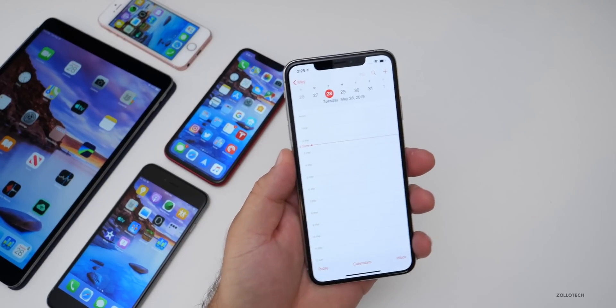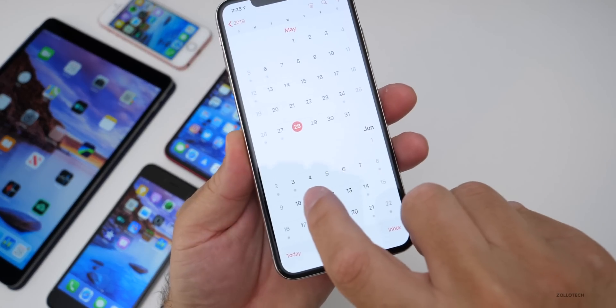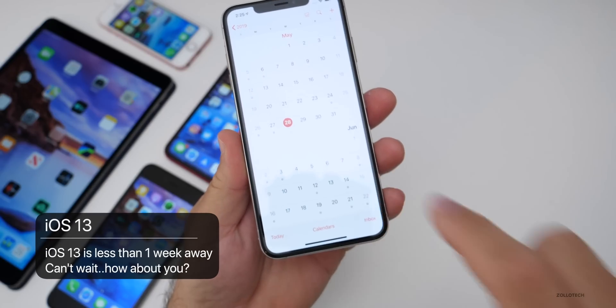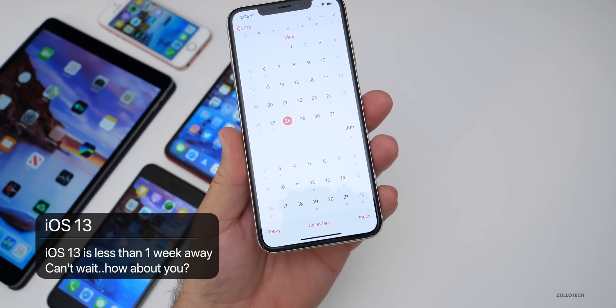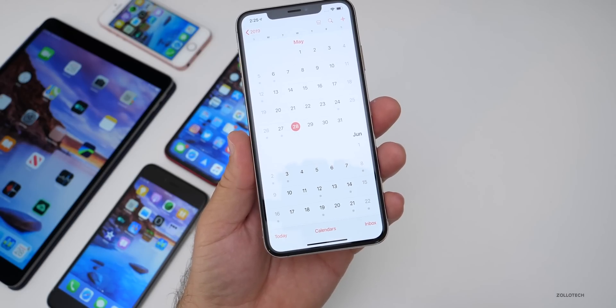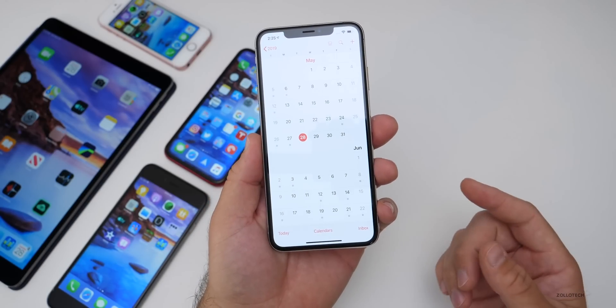iOS 13 is not that far off — in fact, it's less than a week away. On June 3rd we'll see iOS 13 Beta 1, which will be available to developers but not public beta testers usually for about a month. Then the final release will come out in September.